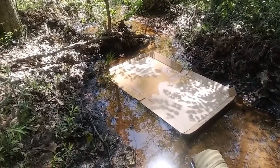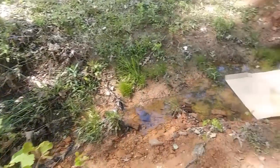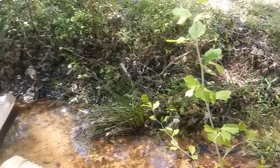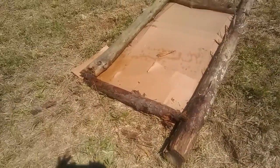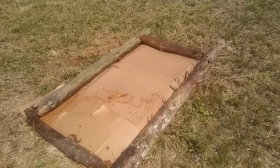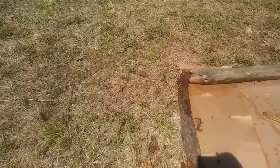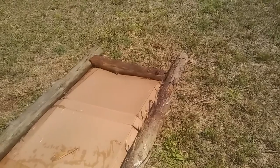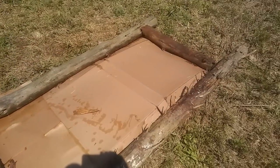You guessed it — cardboard! I've taken all the tape, adhesive, and labels off and just unfolded them. I'm going to let them soak in the little stream for a bit. I put a couple of layers down just in case because these weeds are really strong — almost like sticks — and I didn't want them poking up through the cardboard.